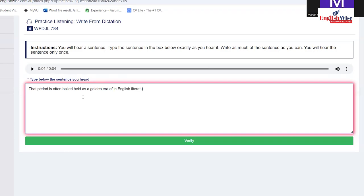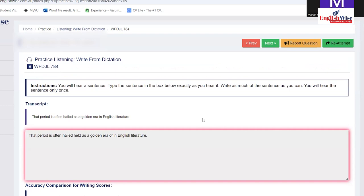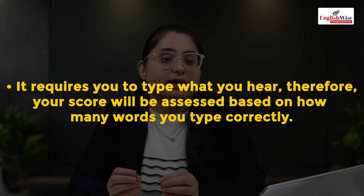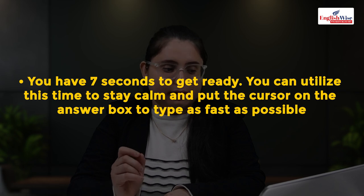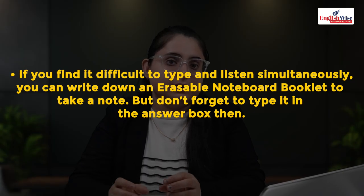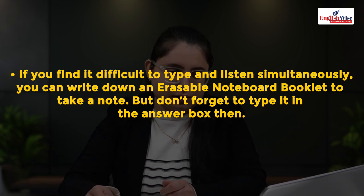I achieved 12 on 12 in write from dictation. Each correct word earns two marks — one to writing, one to listening. Total marks are based on the number of correct words. Strategies: use the seven seconds before recording to write initials on the notepad; stay focused on every single word; if you find it difficult to type and listen simultaneously, write initials on the notepad first then transfer to the computer. Use punctuation — full stops and question marks — correctly.